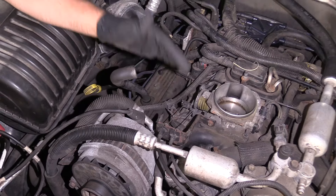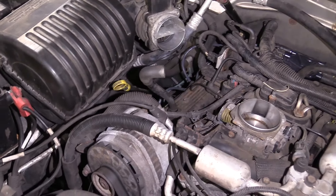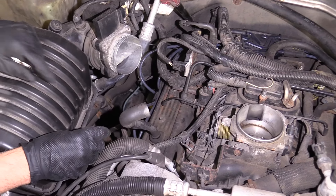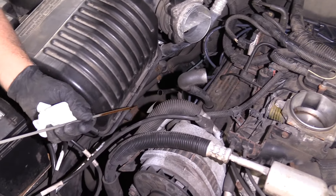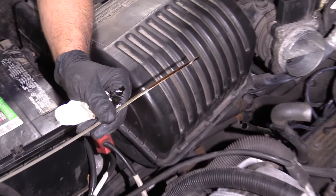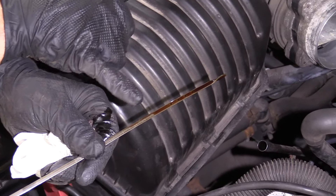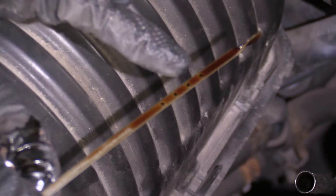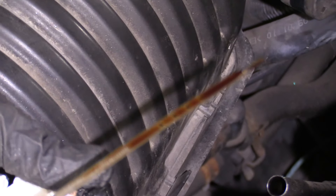You don't want that to happen because you could end up with oil in your coolant as well. Coolant going into the engine oil can actually damage the engine. If you see that your oil level is extremely high, that could indicate that coolant is going into the engine. Normally you'll also see the oil be a little bit milky.